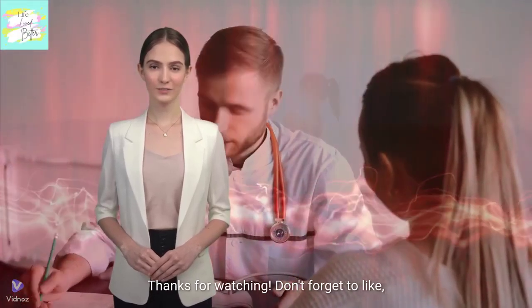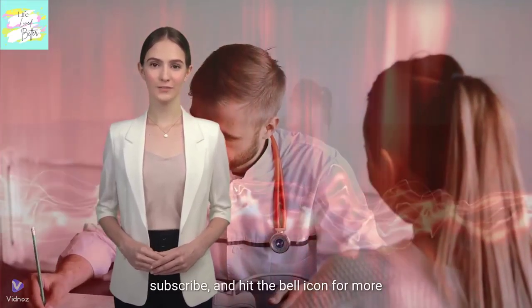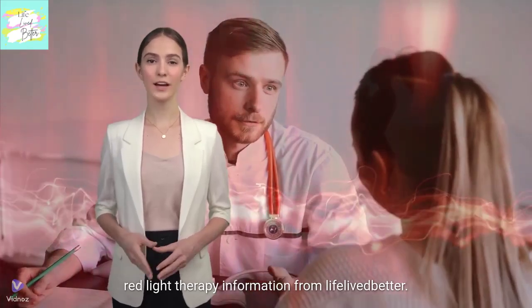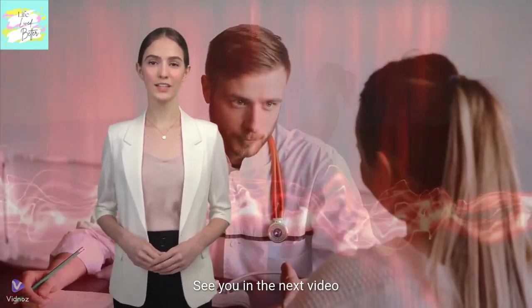Thanks for watching. Don't forget to like, subscribe, and hit the bell icon for more red light therapy information from Life Lived Better. See you in the next video.